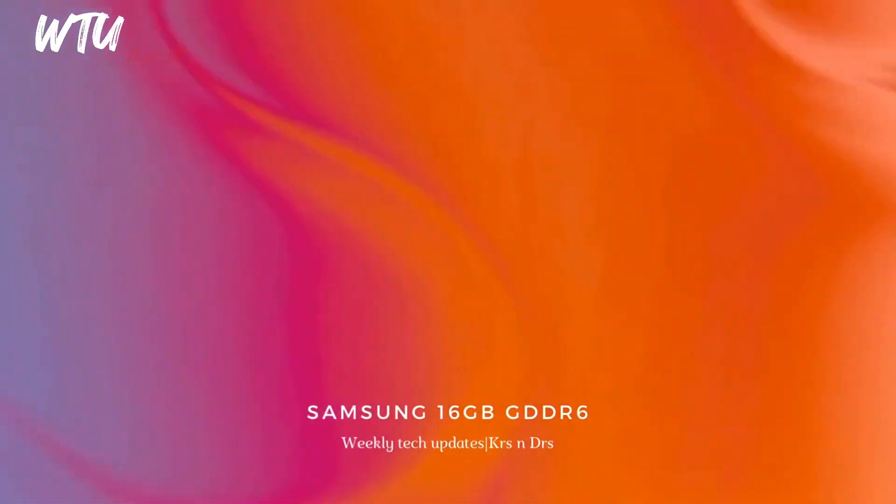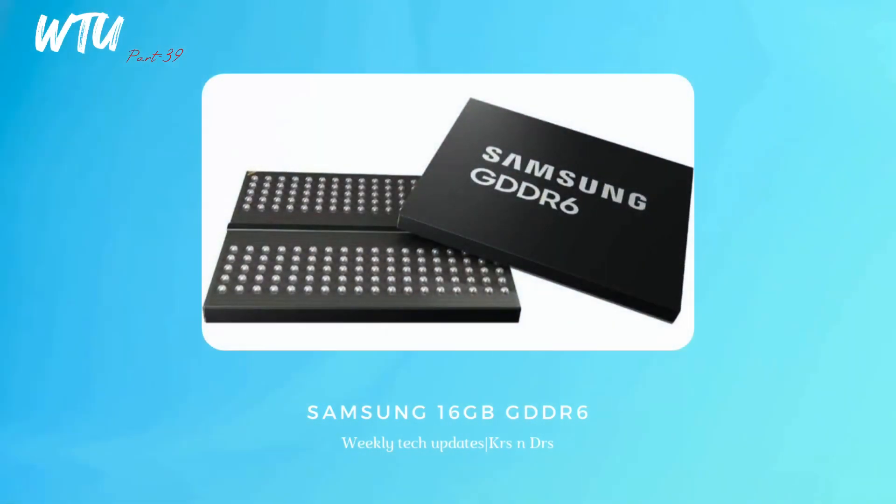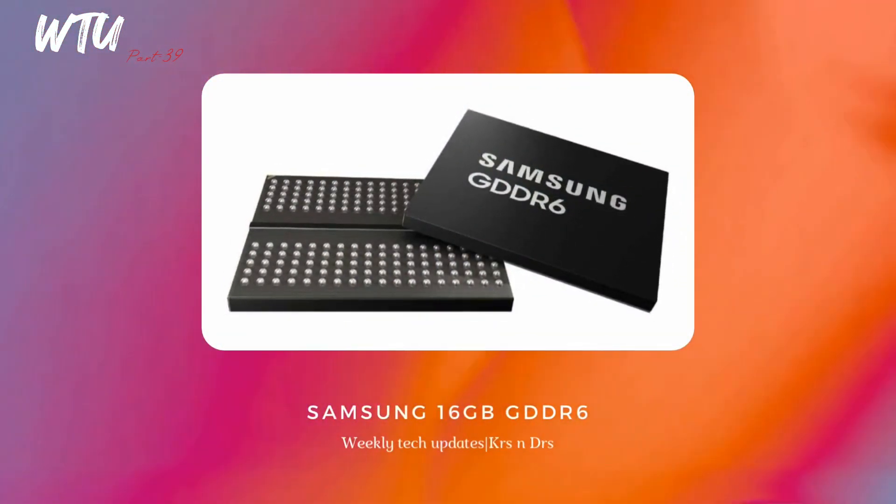Samsung has officially started shipping 16GB RAM with GDDR6. I'm super excited to see when this gets implemented on a smartphone or device and what the performance will be like, especially for RAM management.